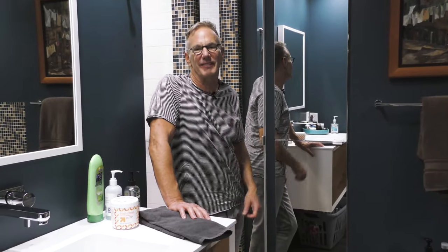Thanks for watching this episode of Around the House with Scott, where I give you tips, tricks, and hacks for living better inside, outside, and all around the house.